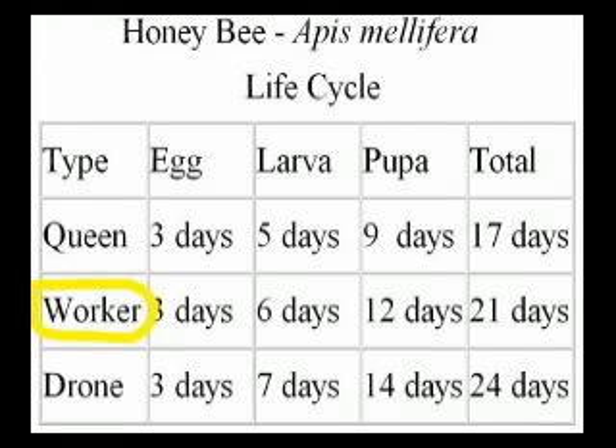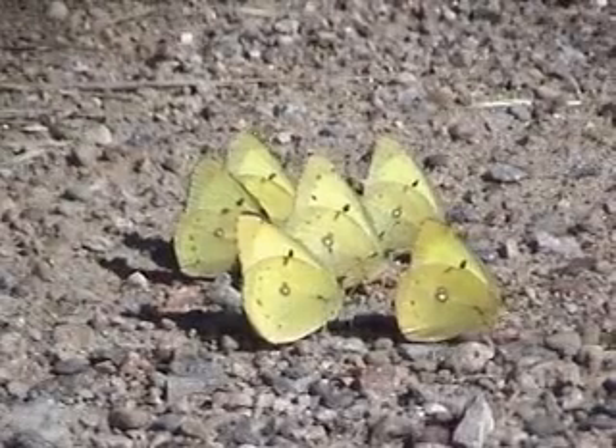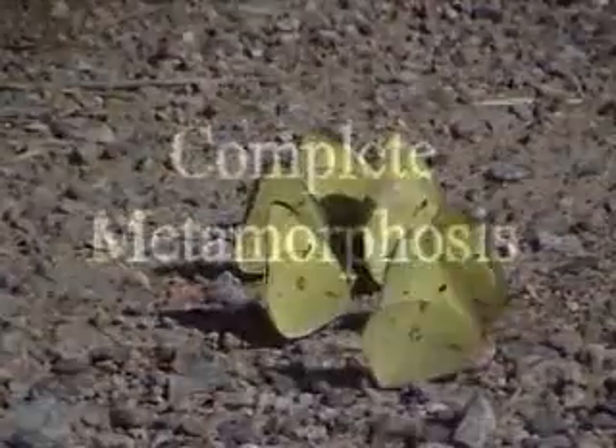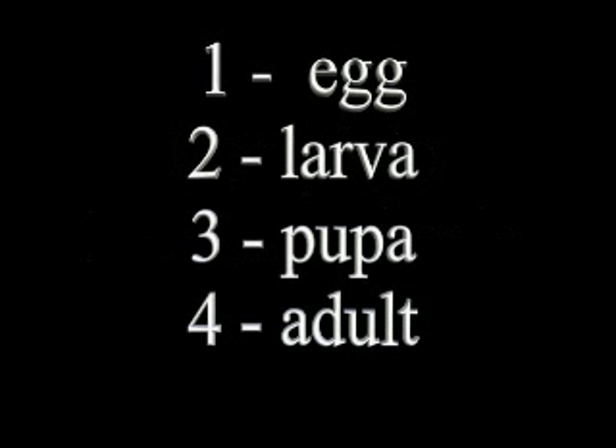Life cycle information for a worker honey bee shows that she spends 3 days as an egg, 6 days as a larva, 12 days as a pupa, and then emerges as an adult 21 days after the egg was laid. The life cycle of the honey bee is similar to many insects including butterflies, moths, and wasps. Scientists call this cycle complete metamorphosis. Complete metamorphosis has four stages: egg, larva, pupa, and adult.